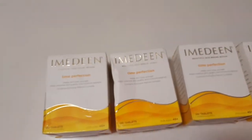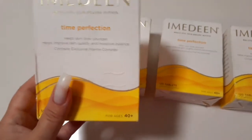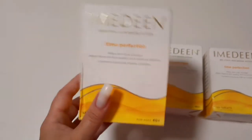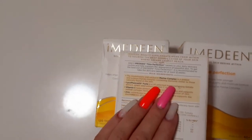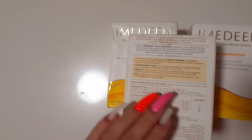I'm not sponsored at all by Imidine at all — I wish they would. It's like a magic pill. It helps the skin look younger, helps improve skin quality and moisture balance, contains exclusive marine complex. This is for age 40 plus and it's got all the ingredients listed. It's got zinc, vitamin C, but the main thing is this marine complex, which is a protein. It contains elements similar to those naturally found in the skin. This is magic, I'm telling you.